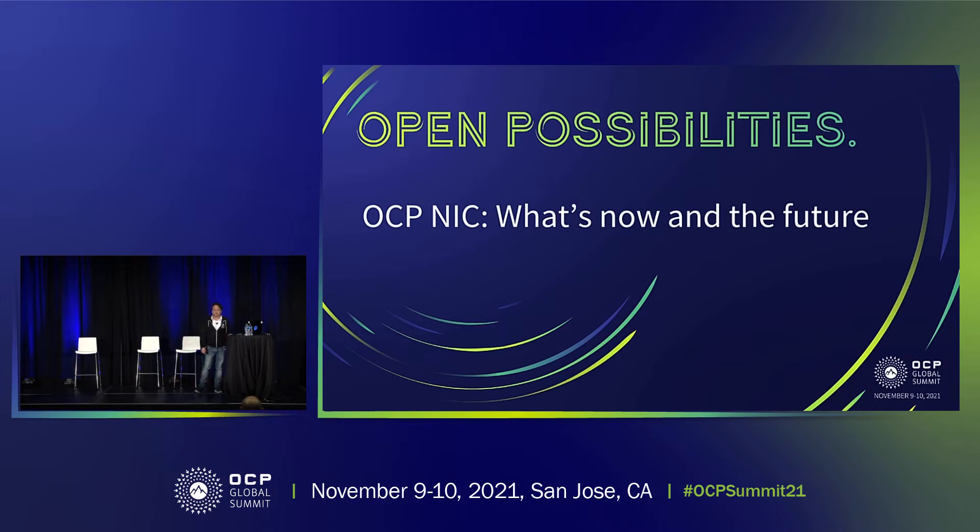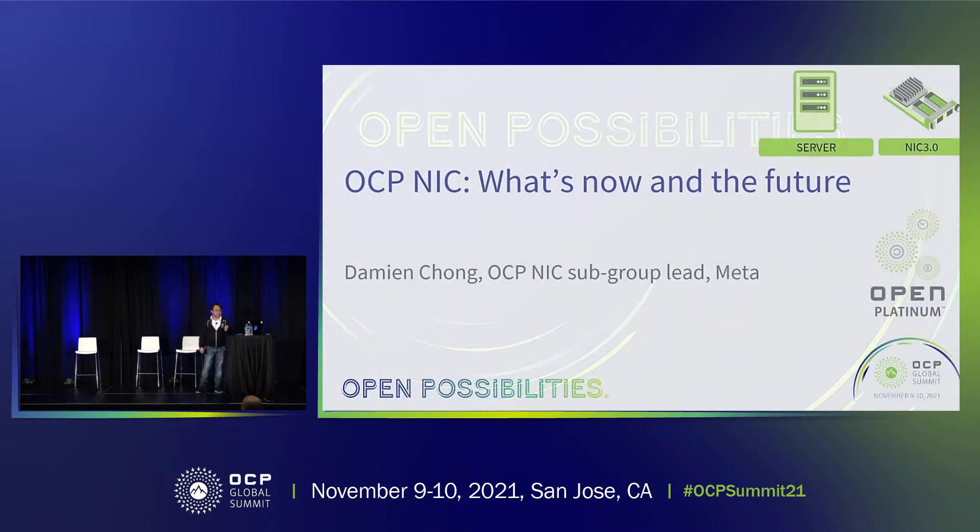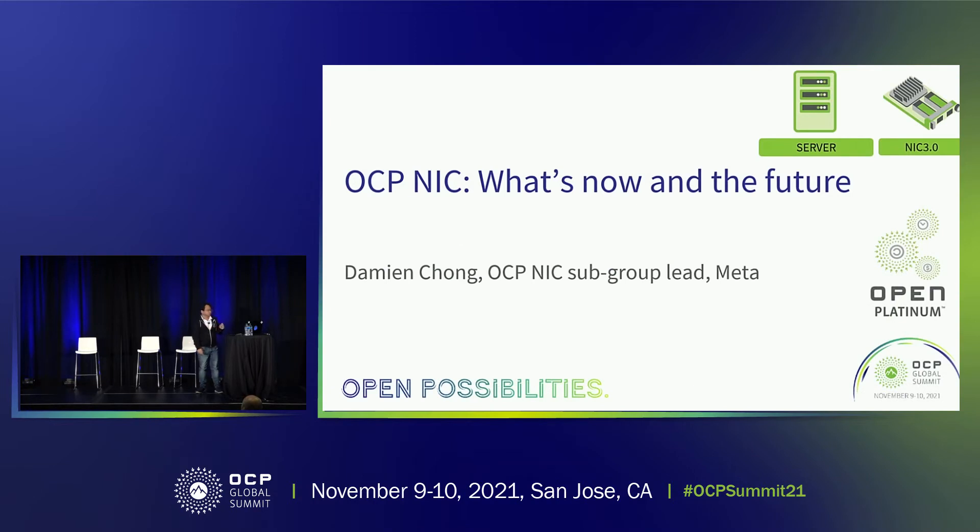Hi, thanks everyone. Welcome to the OCPNIC workshop. Today, I'm Damien. I'm going to talk about what's now for OCPNIC and the future. For this track, I will be presenting as part of an OCPNIC subgroup lead, and the works here are from the community, it's not myself alone. I also work for Meta, but for this one, I'm representing the group.